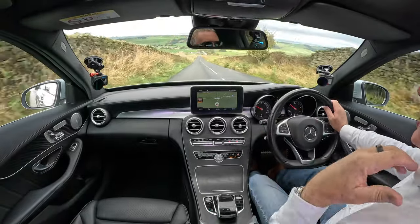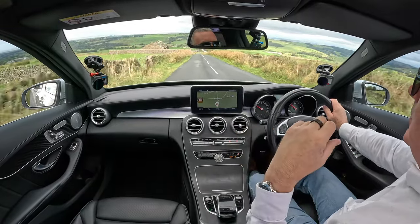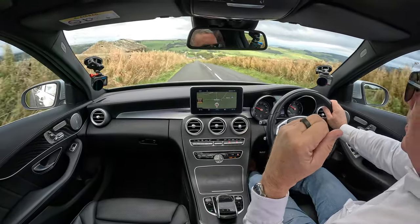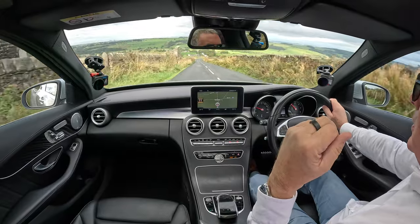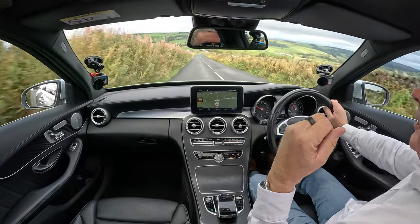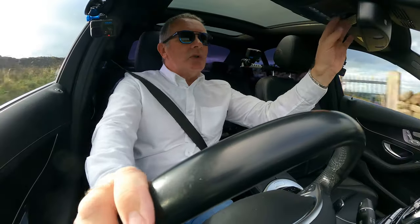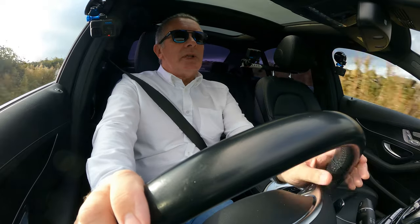So the back seats come down using little handles in the boot. Just going to shut that blind.